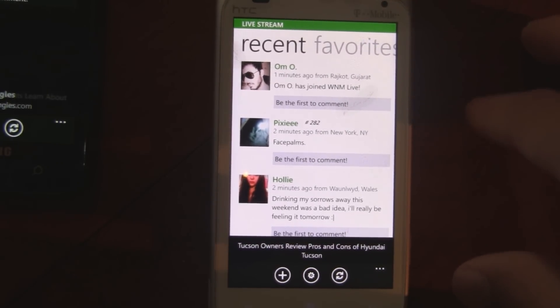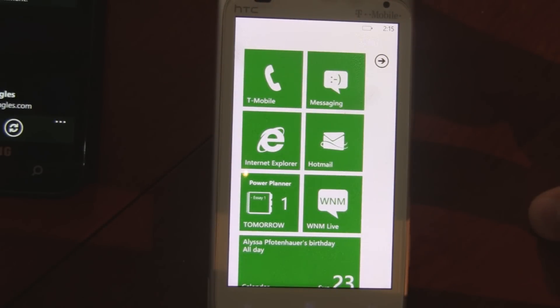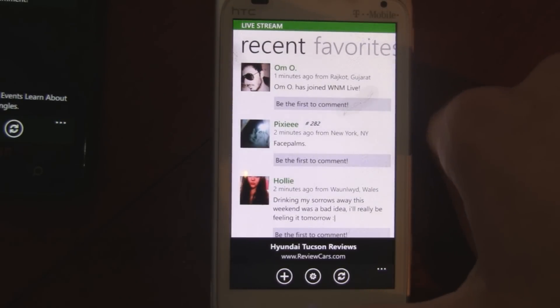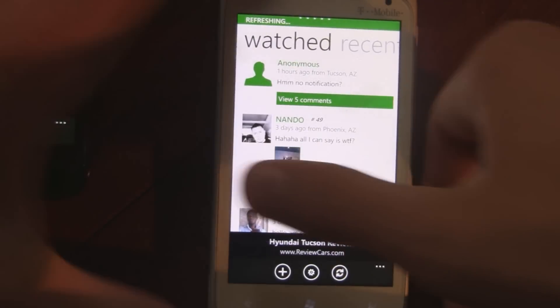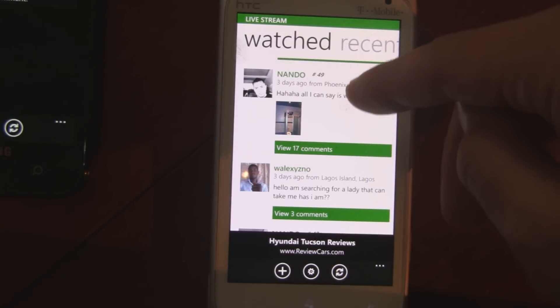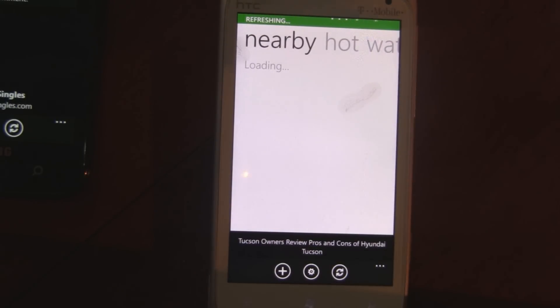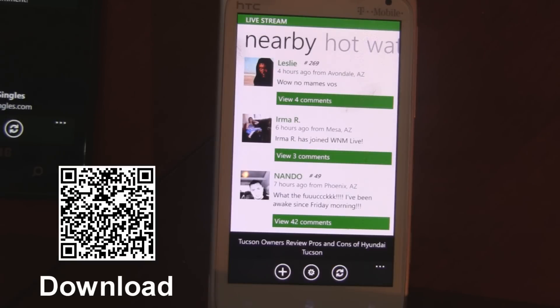The live tile could definitely use improvements — just seeing a number is pretty useless when it could be displaying a lot more information. You can find WNM Near Me in the marketplace for free. They have about half a million users right now and it's growing. It also has location-based messaging so you can find people nearby. It's worth checking out to see what a good social network app can look like.